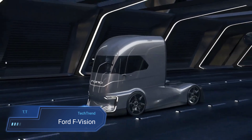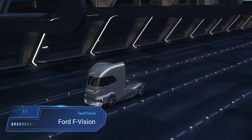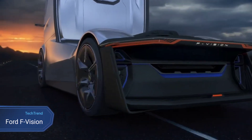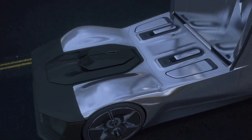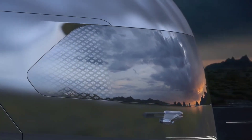Ford F-Vision. The Ford F-Vision emerges as a visionary glimpse into the future of heavy-duty trucks, showcasing innovative features that redefine the commercial vehicle landscape. With its zero-emission electric drivetrain and level 4 autonomous capabilities, this concept truck paves the way for sustainable and efficient transportation solutions.